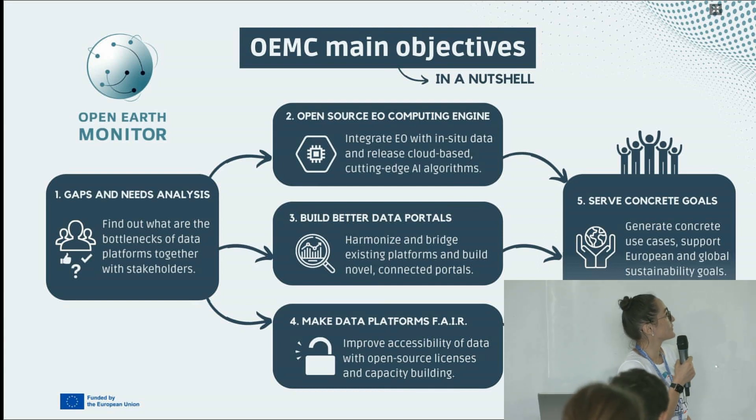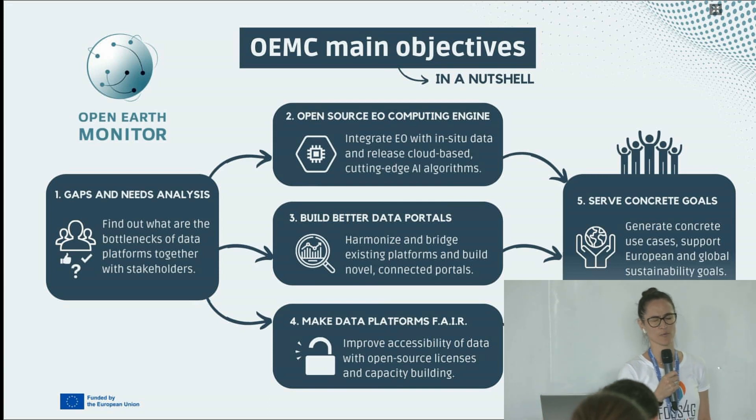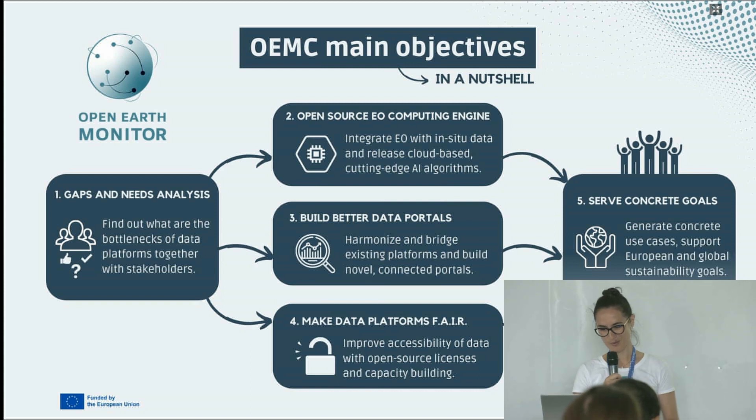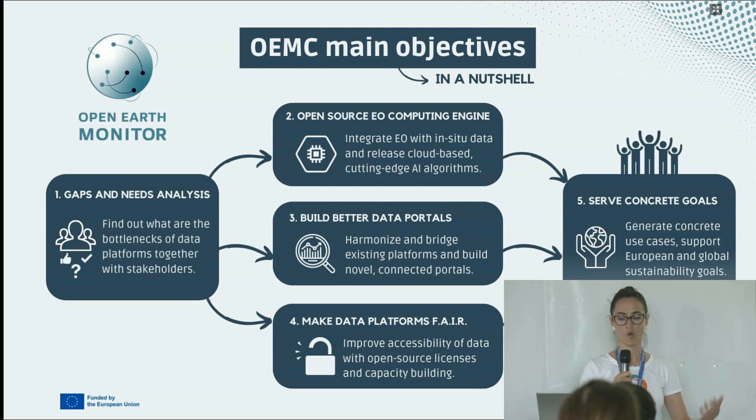What are the Open Earth Monitor's main objectives in a nutshell? The project is quite big — it has about 22 to 23 partners, extends over a period of three years, and has a budget of approximately 12 million euros. The first step, which we have just finished, is identifying what the gaps and needs are. The second step is about not reinventing the wheel and using open source at every step of the processing chain for analyzing Earth observation data. The third step is to build a better data portal for the services and products we are producing.